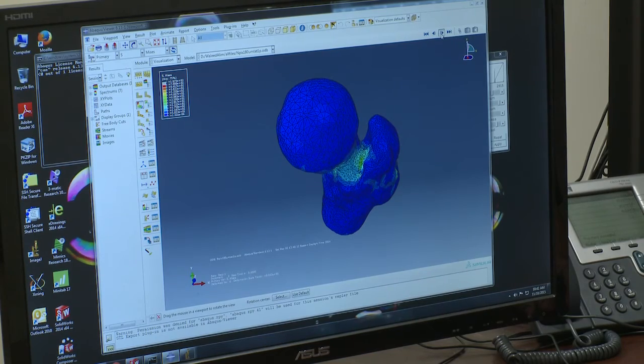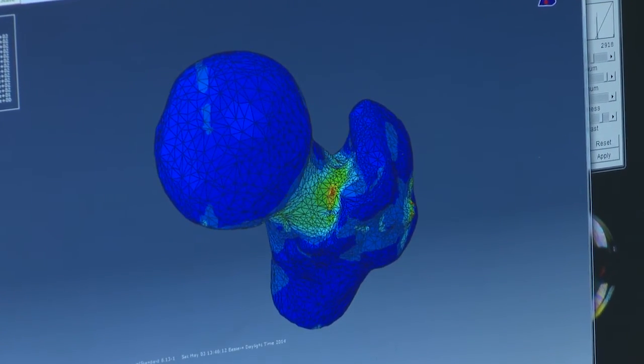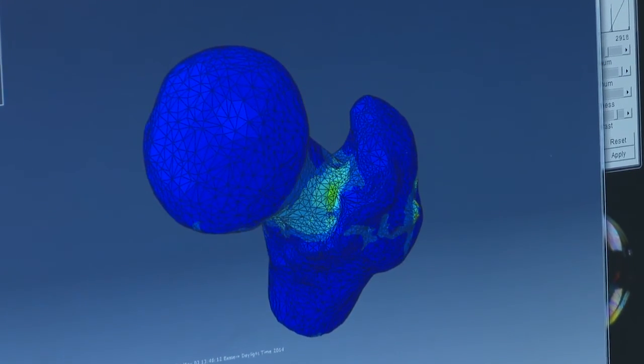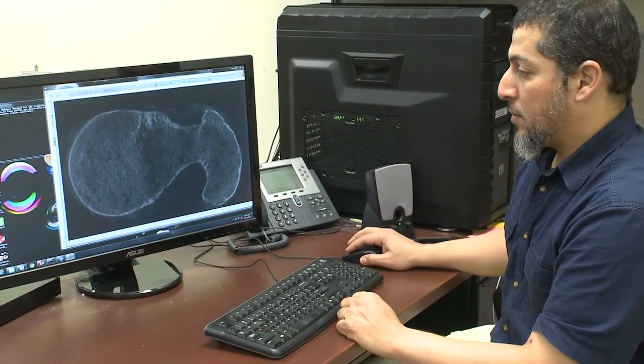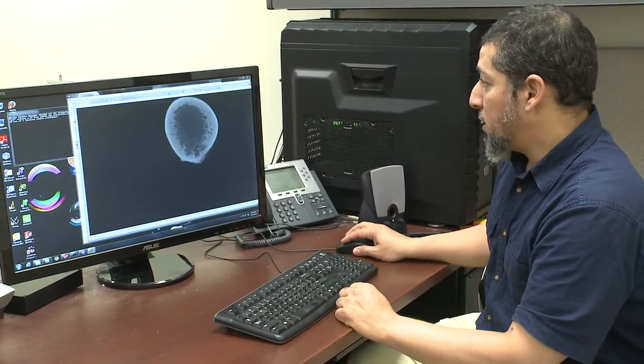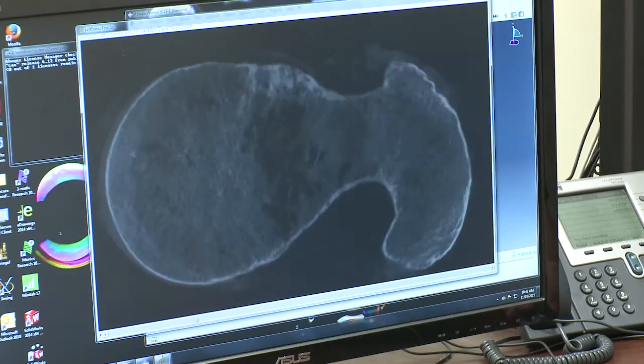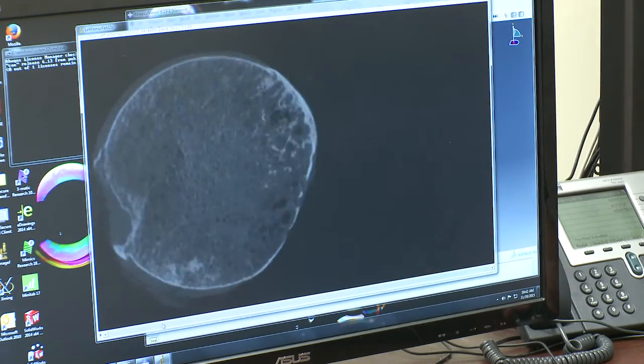We've recently been working on a patent on one of our own devices, and we expect to get a patent pretty soon on a minimally invasive implantable device that will do just that. The next step will be to take that device into full-scale cadaver testing to prove how much stronger it is, and then from there, clinical trials.